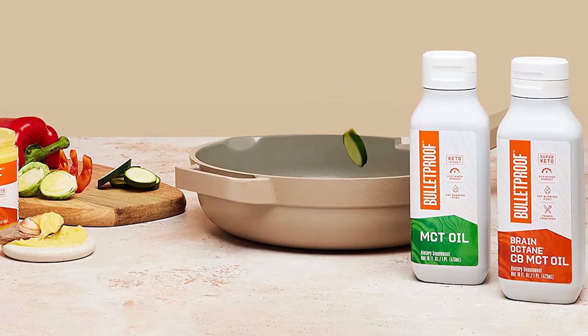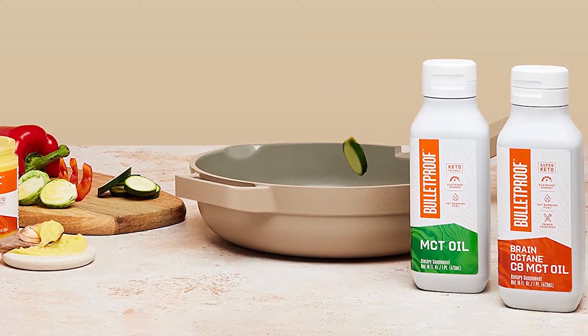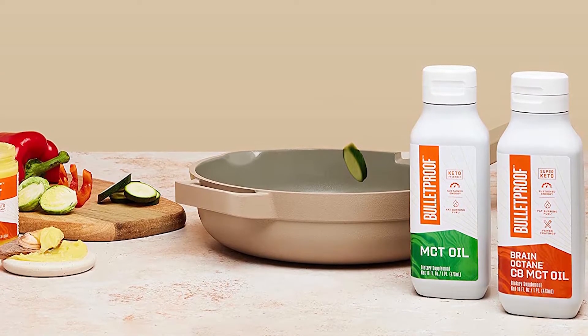Bulletproof Brain Octane C8 MCT oil is our choice for the best premium MCT oil option. This MCT oil is made from 100% coconut oil — no palm kernel oil or filler oils, which can be found in some lesser quality MCT oils. It is made up of pure C8 caprylic acid, unlike other MCT oils that utilize additional acids to fill out their product. C8 acid acts as a supercharged brain fuel, kicking brain mitochondria into gear in ATP energy creation.